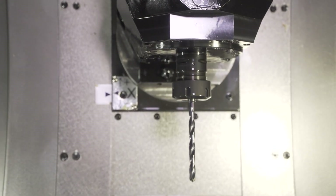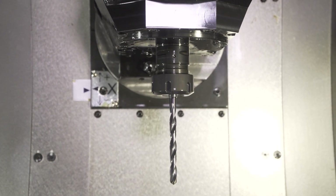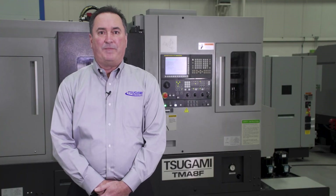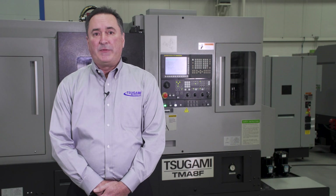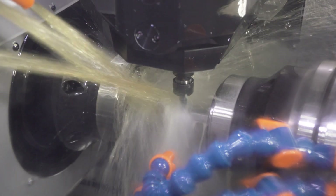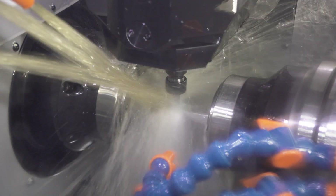In addition, the hydraulic oil chiller unit is plumbed to the tool spindle and all other critical areas for thermal stability, which makes the Tsugami TMA-8F ideal for the medical, aerospace, and firearms industries, where extremely tight tolerances are demanded and a one-and-done mentality is employed.